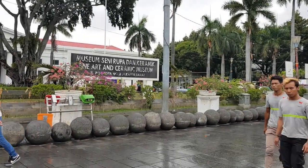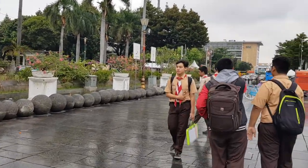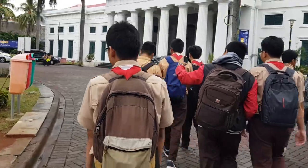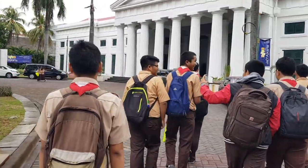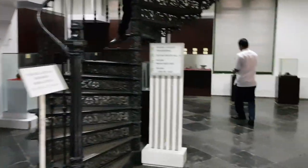Museum Seni Rupa dan Keramik terletak pada Jalan Pos Kota RT9 RW2 Pinangsia, Taman Sari, Jakarta Barat, berdekatan pula dengan Museum Fatahillah dan Museum Wayang. Gedung museum seni rupa dan keramik pertama kali diresmikan sebagai kantor pengadilan Belanda pada tanggal 12 Januari 1870 oleh Gubernur Jenderal Jan Peter Mier. Pada tanggal 10 Juni 1977, bagian sayap gedung ini diresmikan oleh Gubernur DKI Jakarta Ali Sadikin untuk digunakan sebagai museum keramik.